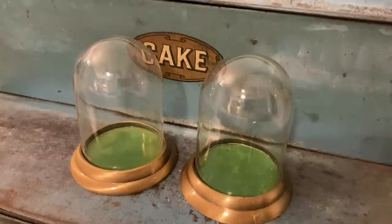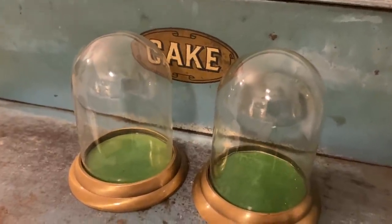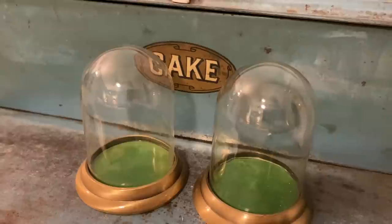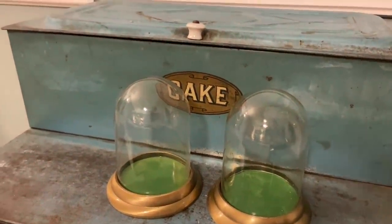I picked up two more of these small domes. I just love the look and the metal — I think they're such high quality, and I only spent $3 a piece. I feel like this is also something that I would see a lot of in that magazine.